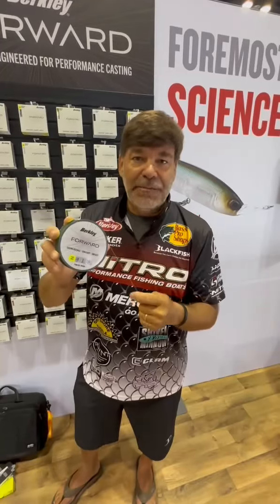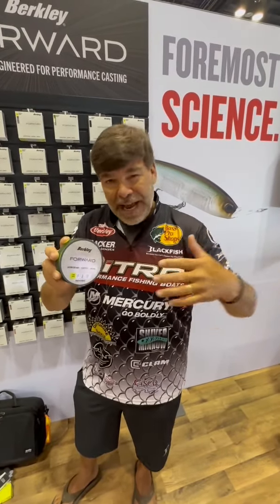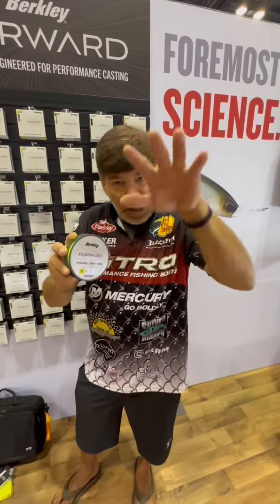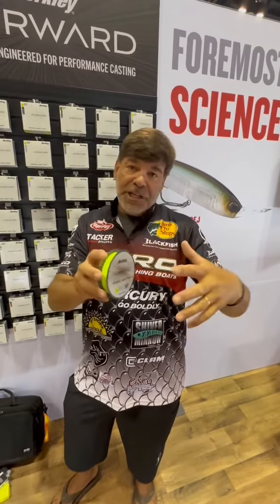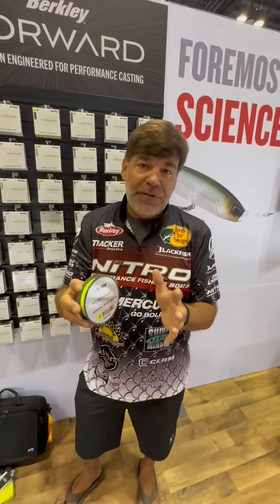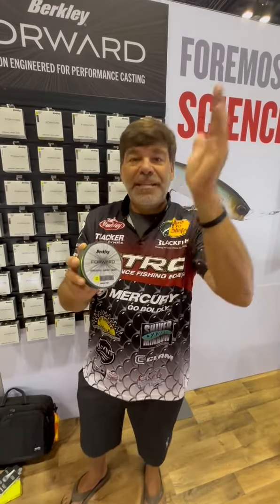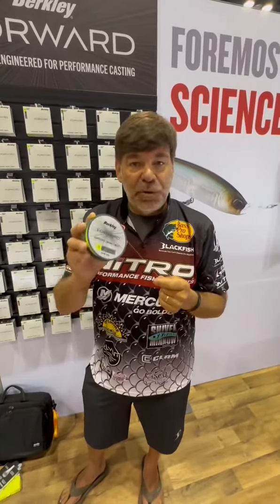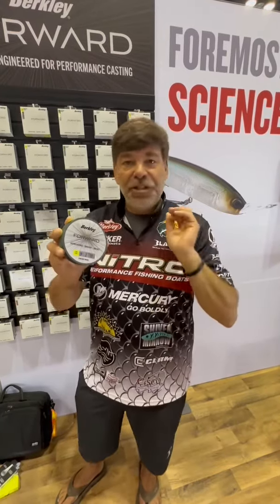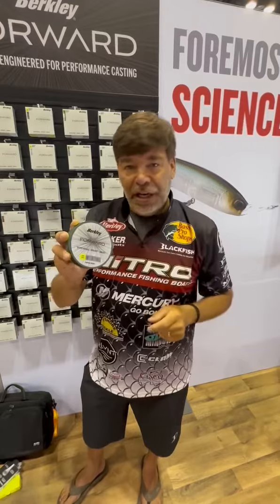The beauty is the castability, especially now as we get into more and more forward-facing sonars. I find a lot of times I'm casting real light baits and I want them to sink a little bit slower to the fish. Also, a lot of times my boat gets positioned downwind of the fish that I'm seeing, so I can hold still and point at them. Because of that, I'm casting into the wind a lot more than I ever have — and that's where a line like this really comes into play, because it's just going to whistle off the eyelets on your rod and you're going to get a nice long cast.